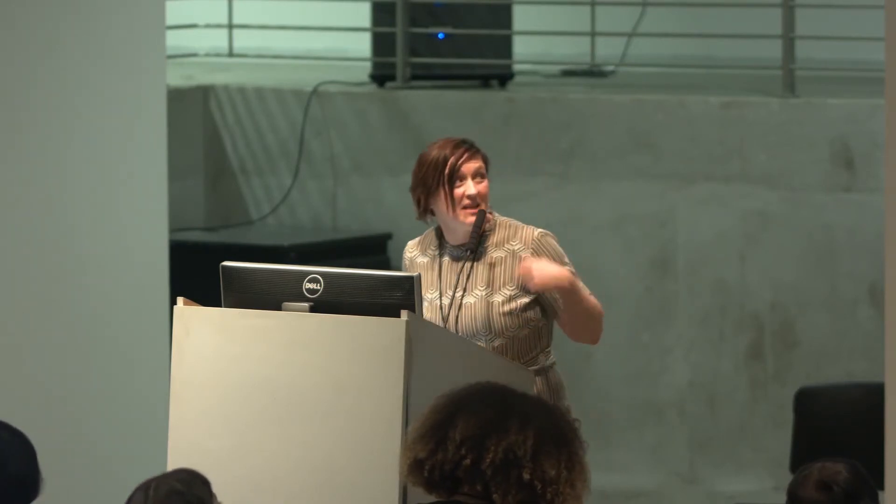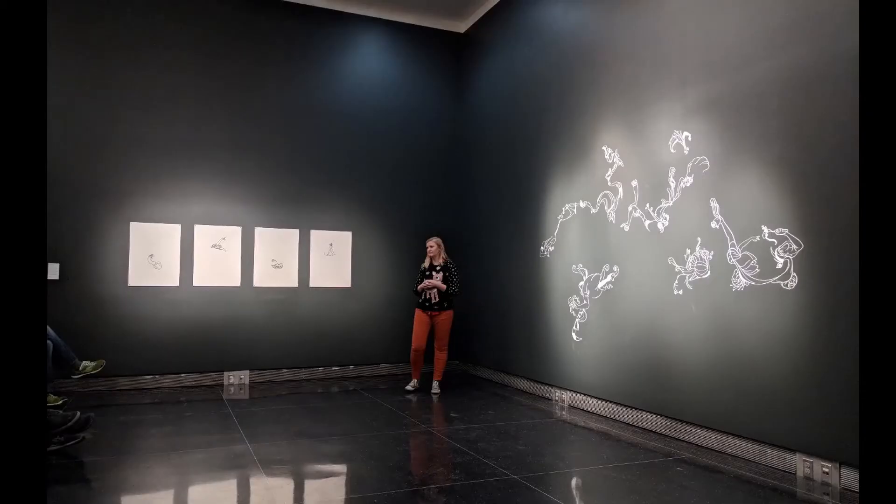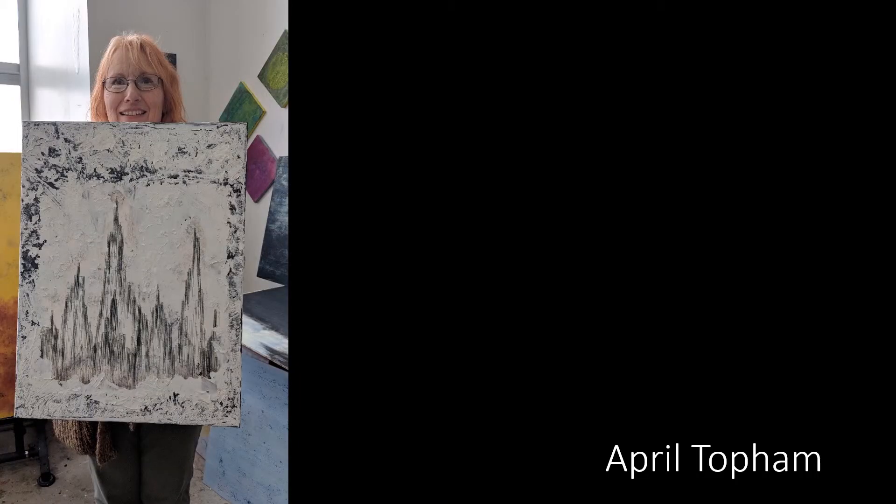I'm going to fly through a few other projects. This is Des Bathke — plotter drawings, thinking about princesses and coloring books. In the center is Katie Shearer, thinking about augmented reality experiences. April Topham — that's a Processing drawing tool layered into a painting. And James Olson doing work kind of like this.